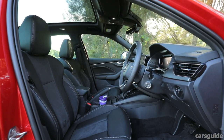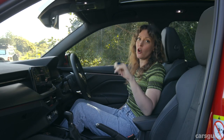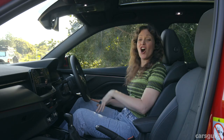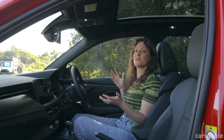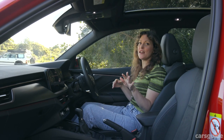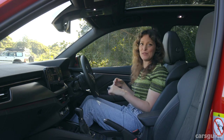The driver's seat has electric controls including lumbar support, but the passenger seat only has levers. I'm 5 foot 10, and you can see I still have quite a bit of space. My brother is 6 foot 5, and even he had a bit of headroom, which is quite rare, but the seat was maxed out in his position.